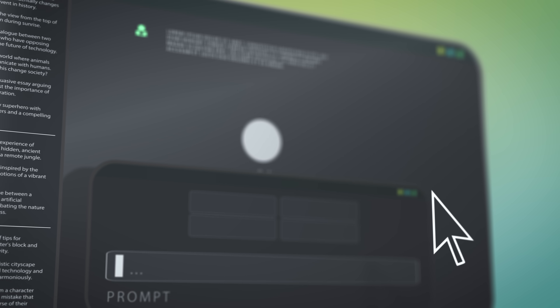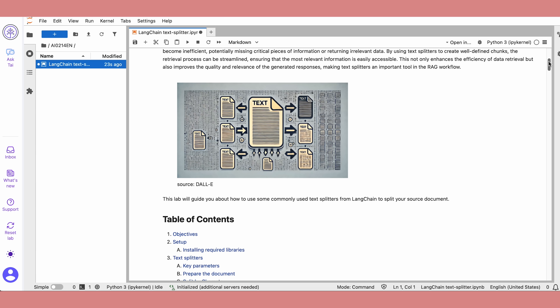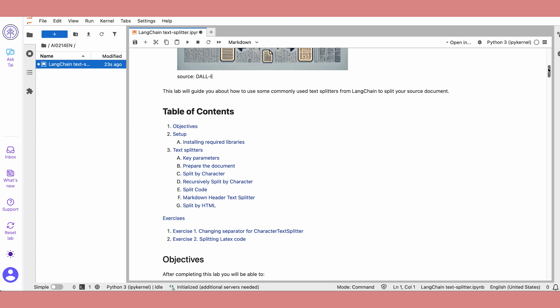You'll also explore how to design prompts in a more structured way, how to build apps that can answer questions based on documents, and how to connect your app to real data. There's a final project where you put everything together, building a working app that lets users ask questions and get answers based on information you provide. You'll design the user interface, plug in the AI model, and link it to your own mini-database of knowledge. The entire course runs in your browser, so you don't need to install anything complicated, but the labs are, in my opinion, pretty hand-holdy.